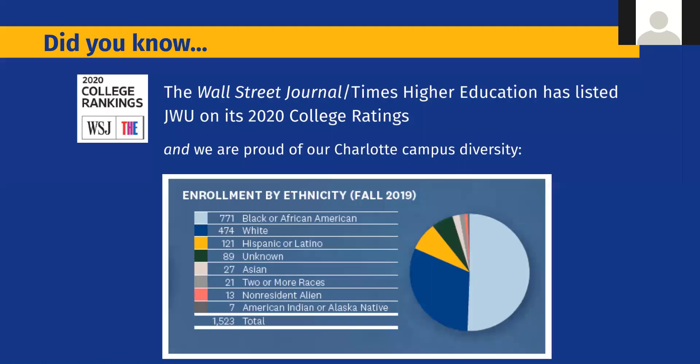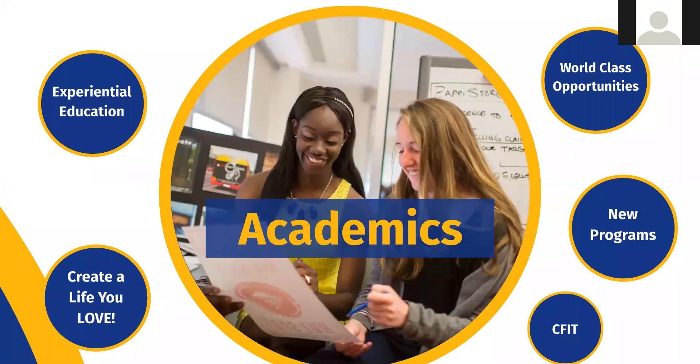Both campuses are very diverse. We have students from all 50 states and more than 78 foreign countries. You're going to find students of every background, and we think that diversity really amplifies your education — you learn a lot from each other.